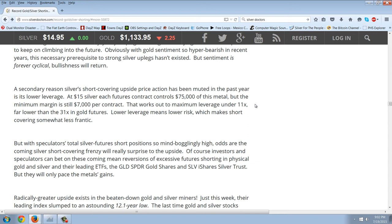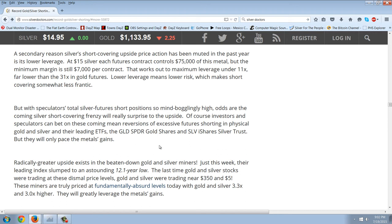A secondary reason silver short covering upside price action has been muted in the past year is its lower leverage. At $15 silver, each futures contract controls $75,000 of this metal, but the minimum margin is still $7,000 per contract. That works out to maximum leverage under 11 times, far lower than the 31 times in gold futures. Lower leverage means lower risk, which makes short covering somewhat less frantic. But with speculators' total silver future short position so mind-bogglingly high, odds are the coming silver short covering frenzy will really surprise to the upside.